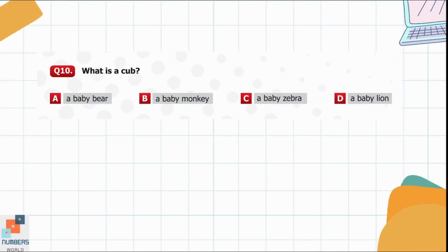Question 10. What is a cub? Option A: A baby bear. Option B: A baby monkey. Option C: A baby zebra. Option D: A baby lion. Option D is the correct one — a cub is a baby lion.